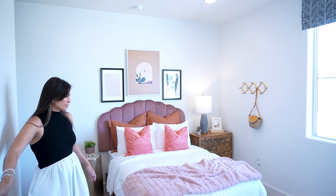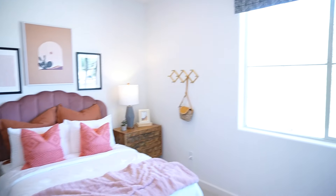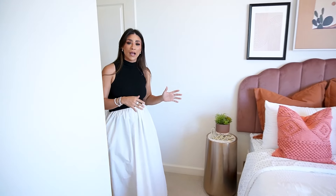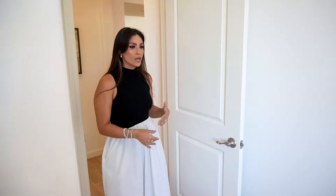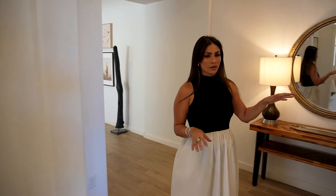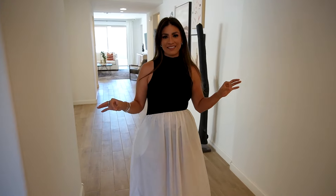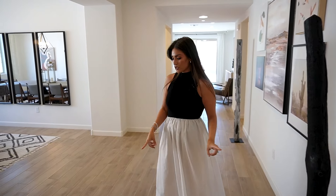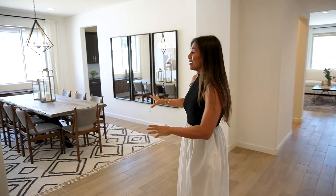In here we have the second guest bedroom and another walk-in closet. This specific model home is right off of Houghton Road, which at times can be a little bit noisy, but the rest of the community is further back so there really isn't any road noise at all. One thing I want to mention — because we're right off the road it's pretty loud when you're outside, but in this house because of the spray foam insulation that they install, you can't hear anything. It's so great, so nice.